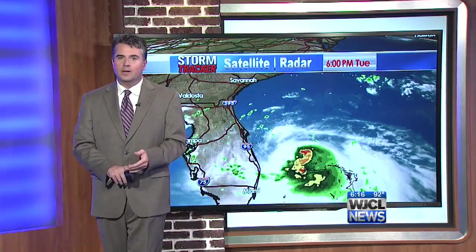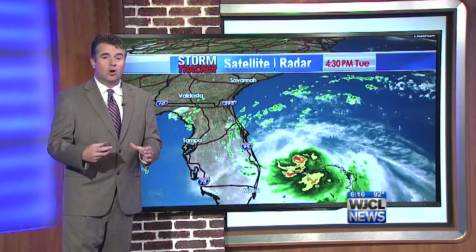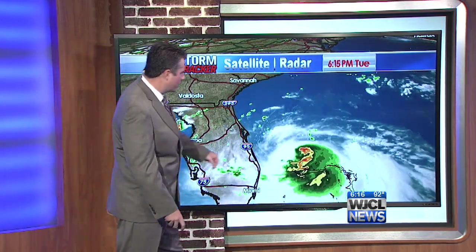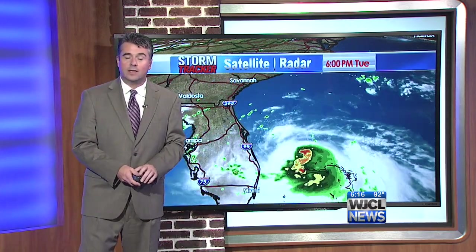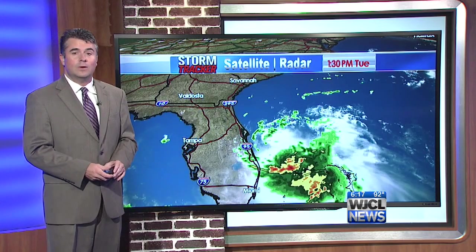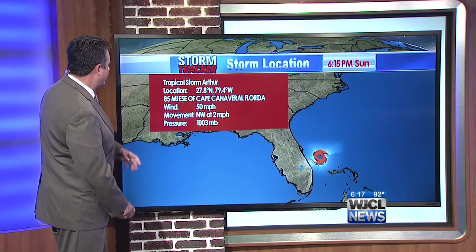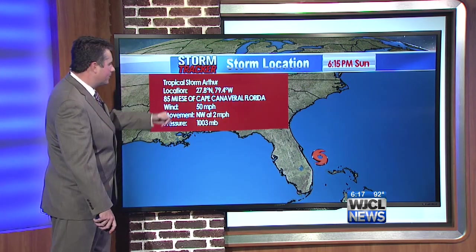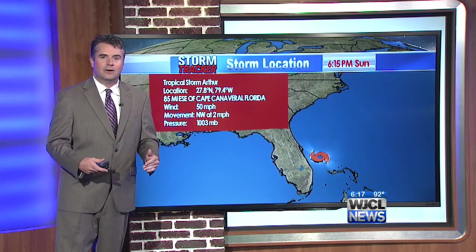It's pretty typical of tropical systems, especially when they're in a development stage and not yet a hurricane. A lot of times these systems are completely wrapped around with heavy rain bands. There is certainly some weather on the west side, but it's always weaker on the west side, so we're going to be on the good side of things. This center is roughly 85 miles east-southeast of Cape Canaveral, with max winds up to 50 miles per hour, mainly around the center and off to the east.